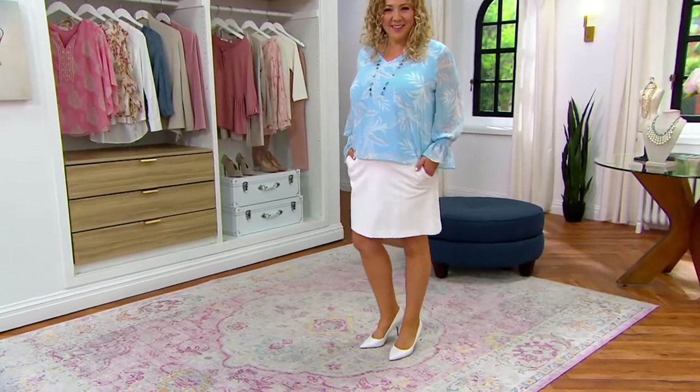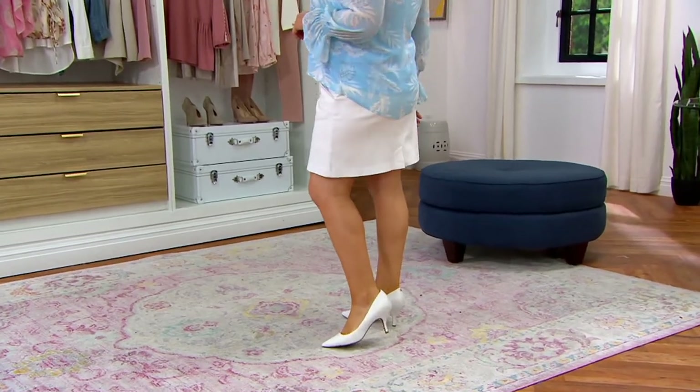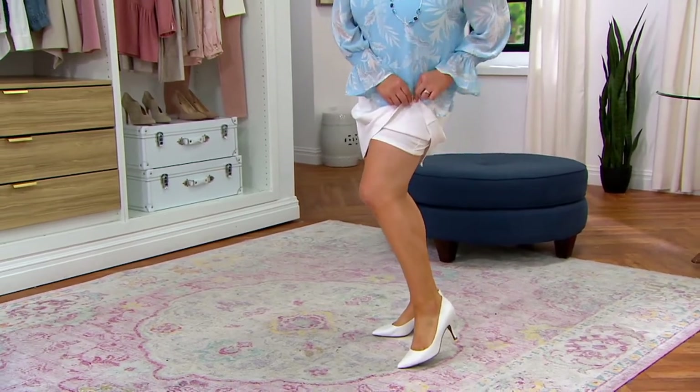Take a look at this. One of the most versatile, classic, timeless — a denim skirt, right? You have to have a great denim skirt, but Isaac puts his very own twist on it. It's shorts.